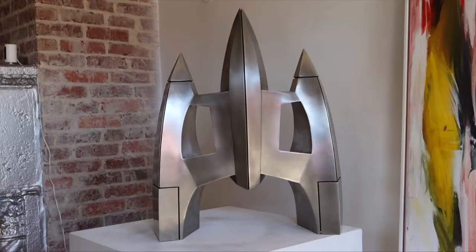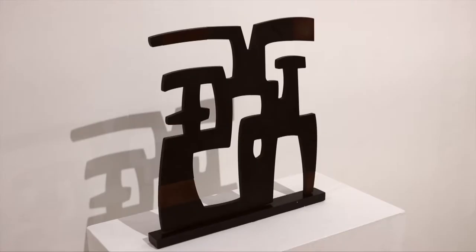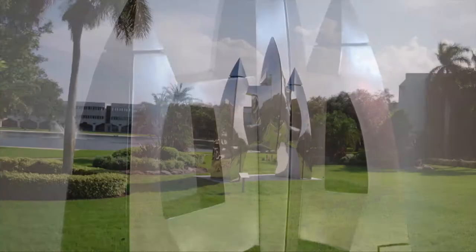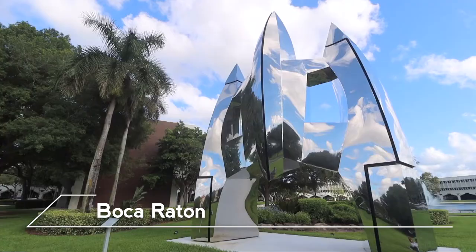Based on that 3D model, I had some maquette-size rockets made and they were part of an exhibition that I had down at the Coral Springs Museum of Art. I had no idea that we would do anything further with it.